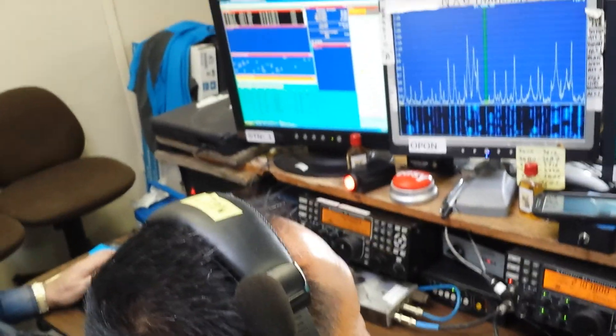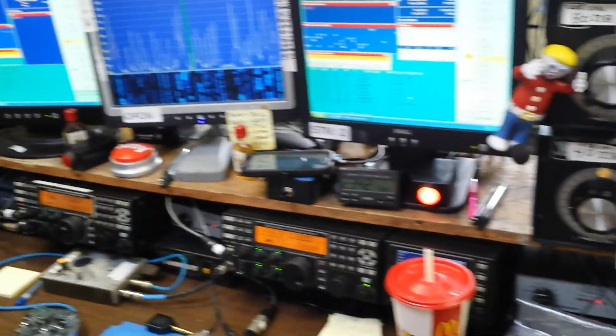We're using K3s on all stations today, a couple of them with pan adapters. DX San Diego — there you go, just worked our section. We might have needed that. Get them on 80 meters.